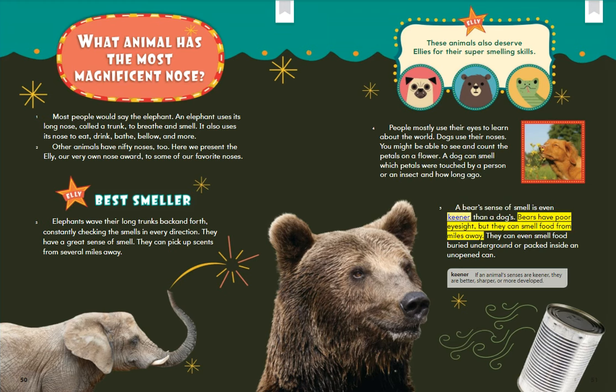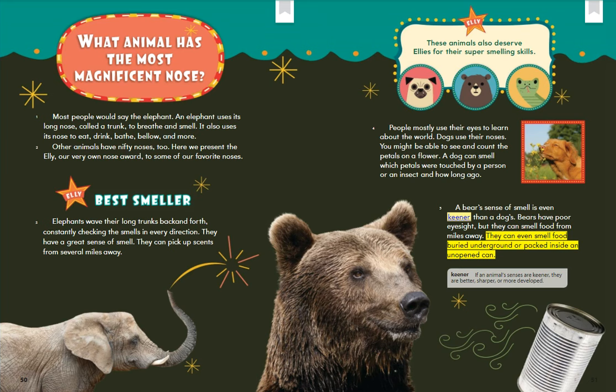A bear's sense of smell is even keener than a dog's. Bears have poor eyesight, but they can smell food from miles away. They can even smell food buried underground or packed inside an unopened can. If an animal's senses are keener, they are better, sharper, or more developed.